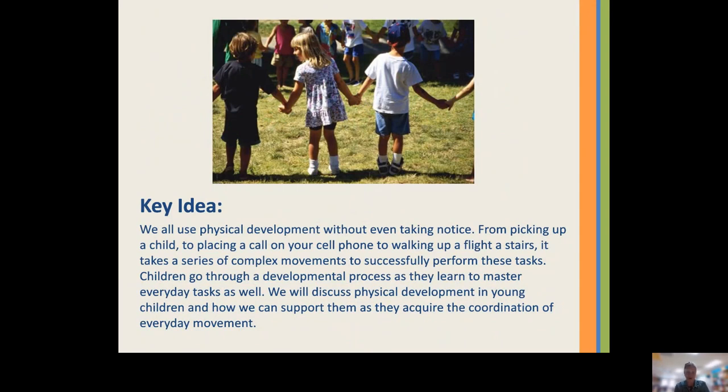Physical development — we all use it, but we also take it for granted. From picking up a child to placing a call on your cell phone to walking up a flight of stairs, it takes a series of complex movements to successfully perform these tasks, things that we don't even think about. But children go through a developmental process as they learn to master their everyday tasks. We are going to discuss physical development in our youngest learners and how we can support them as they acquire the coordination to master everyday movement.